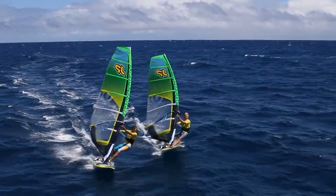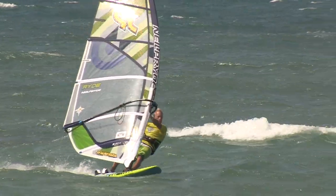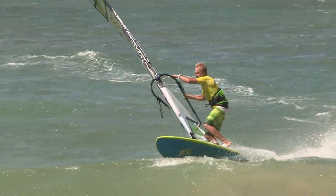Towards the tail, the new outline is pulled in a bit more. This additional curve at the tail helps to improve the maneuverability. Once the rail is set, it carves a smooth, stable arc, keeping plenty of speed for the jibe exit.